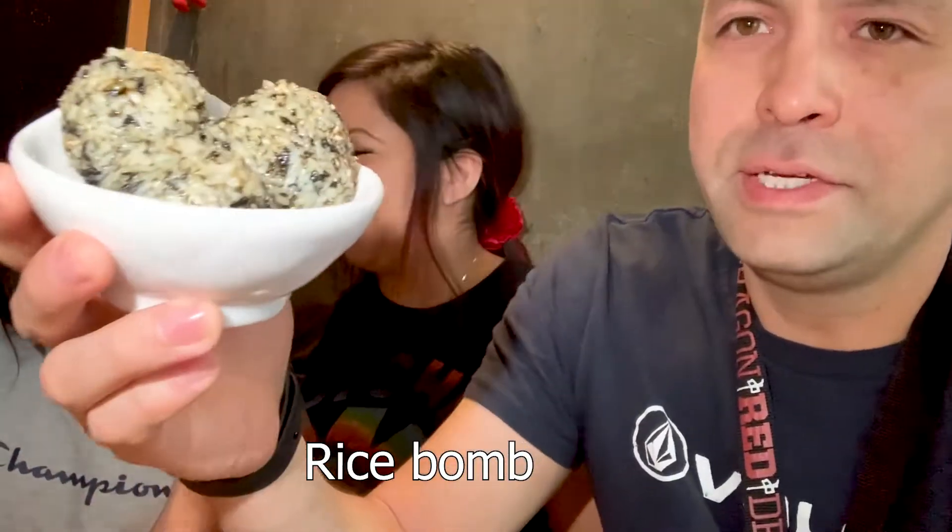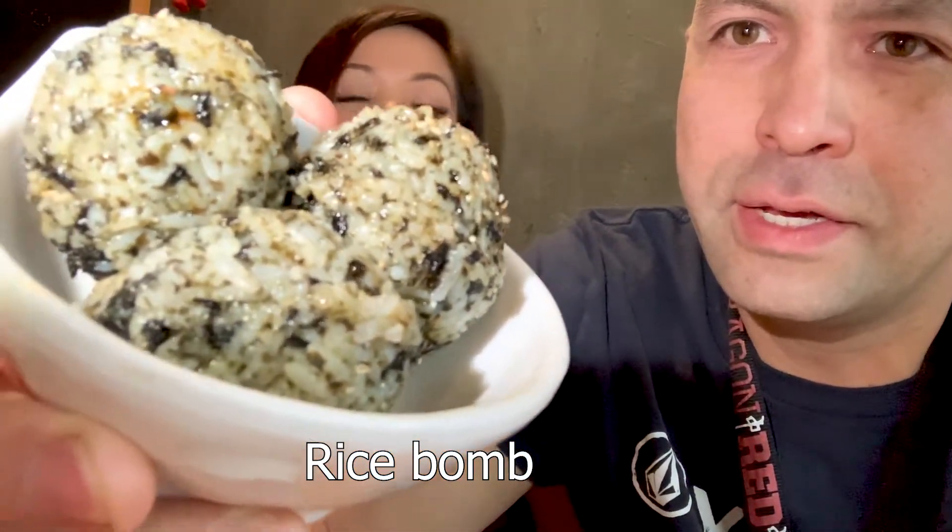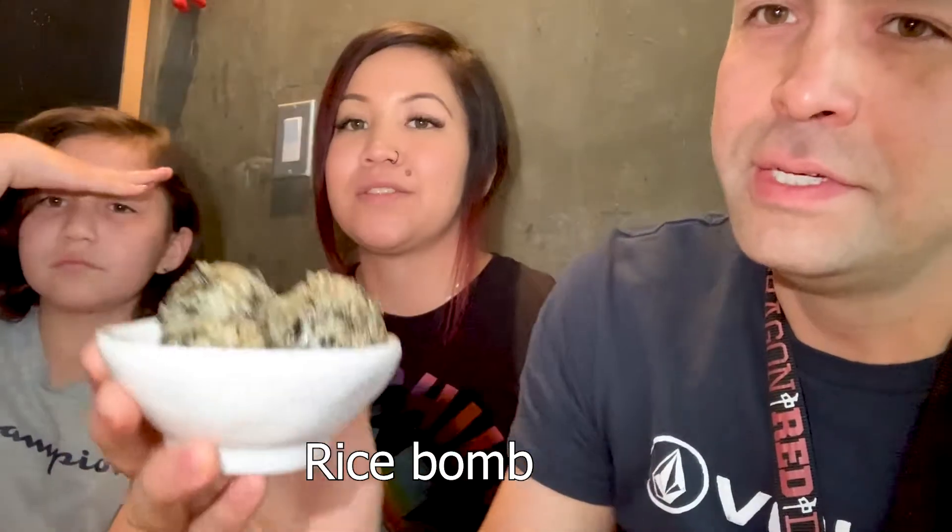Tayshia's food came — it's the rice bomb. It's basically seaweed and rice wrapped in a ball, with sesame seeds. She's gonna try it for you.